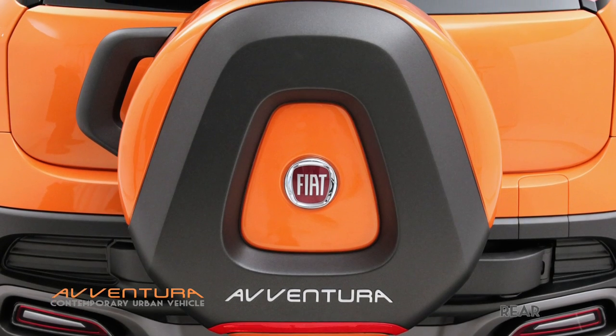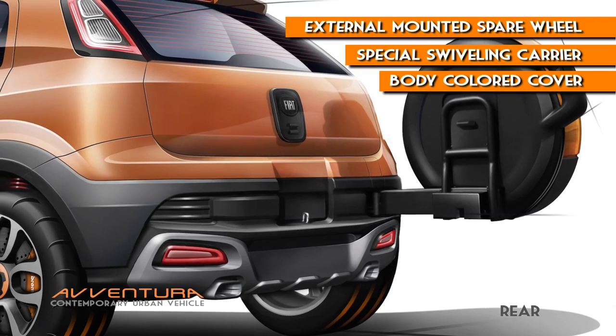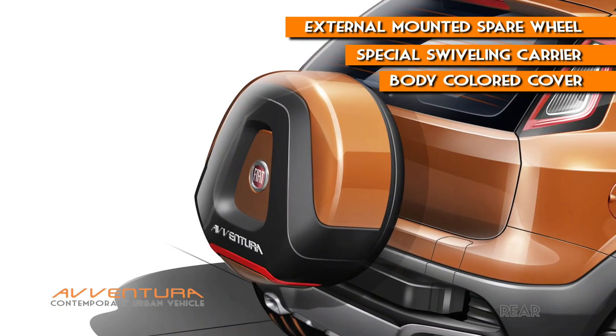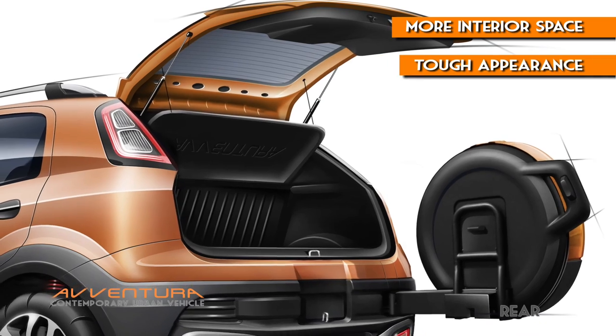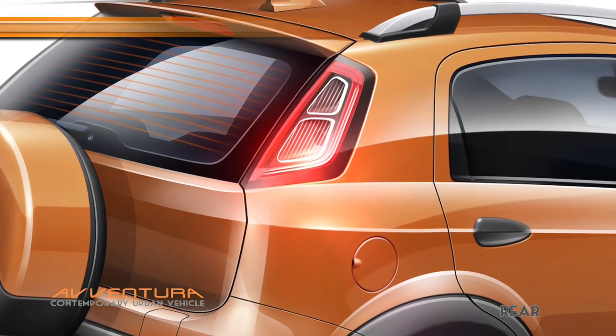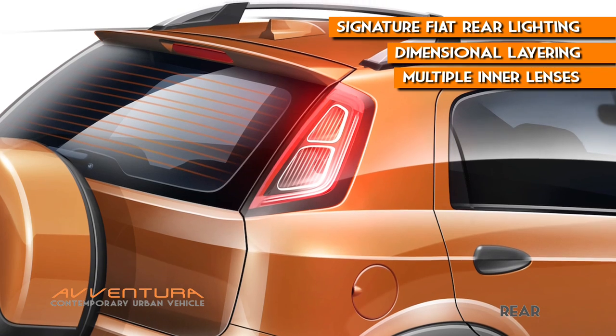The rear of the Aventura features an external-mounted spare wheel on a special swivel carrier with body-colored cover to provide more interior space and tough appearance. The rear lighting is signature FIA, completed with dimensional layering of multiple inner lenses.